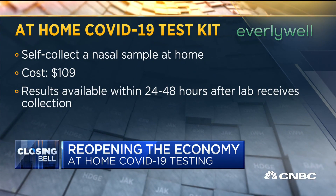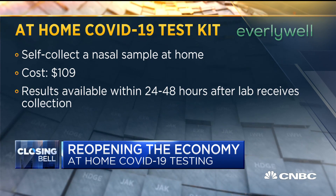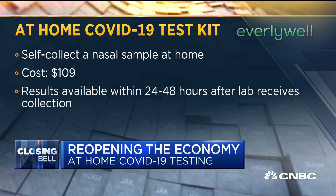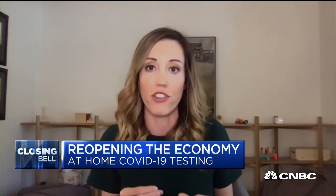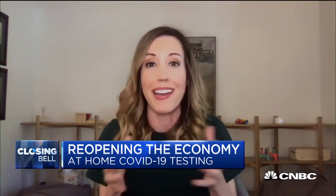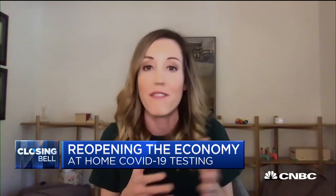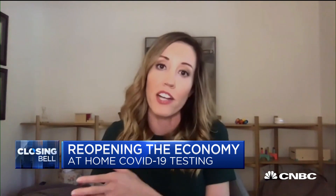The FDA, even before our emergency use authorization, had been using data from United Health Group's recent study to show that self-sampling with a shorter nasal swab was just as accurate as the deeper swab collected by a healthcare professional. Of course, there can be inadequate sampling with any of these tests, and there can be a point in the virus's life cycle where you could get a false negative. But overall, the accuracy of self-collection has shown to be as accurate as collection in a healthcare provider setting.